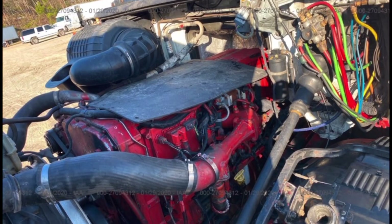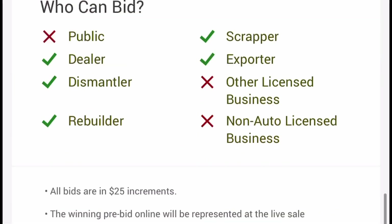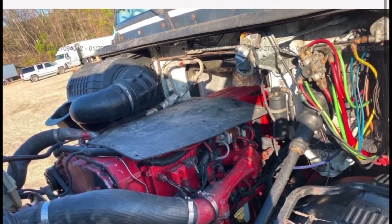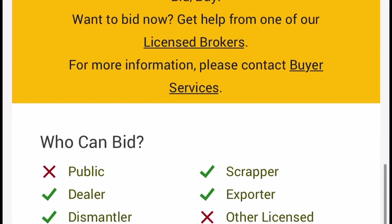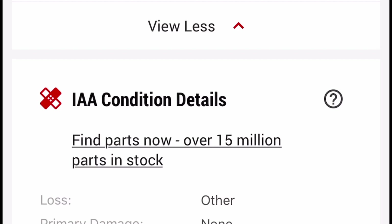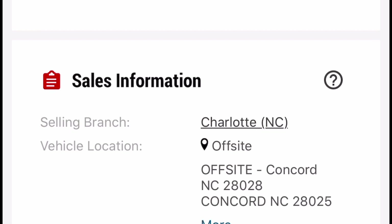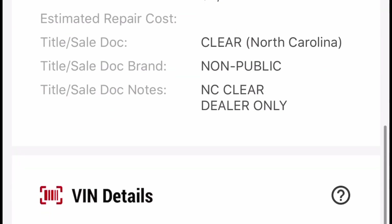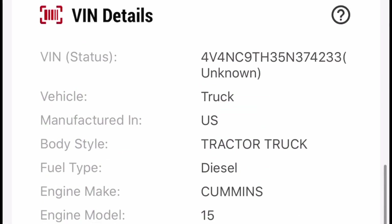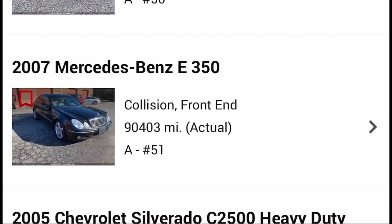Public is not allowed to bid on this Volvo — and it doesn't really show if it has a key or if it starts. Loss, other primary damage: none. Actual value $126,000. Run and drive. Actual cash value $6,000 — that's quite cheap. It is a 2005 though, so it's not a new truck.